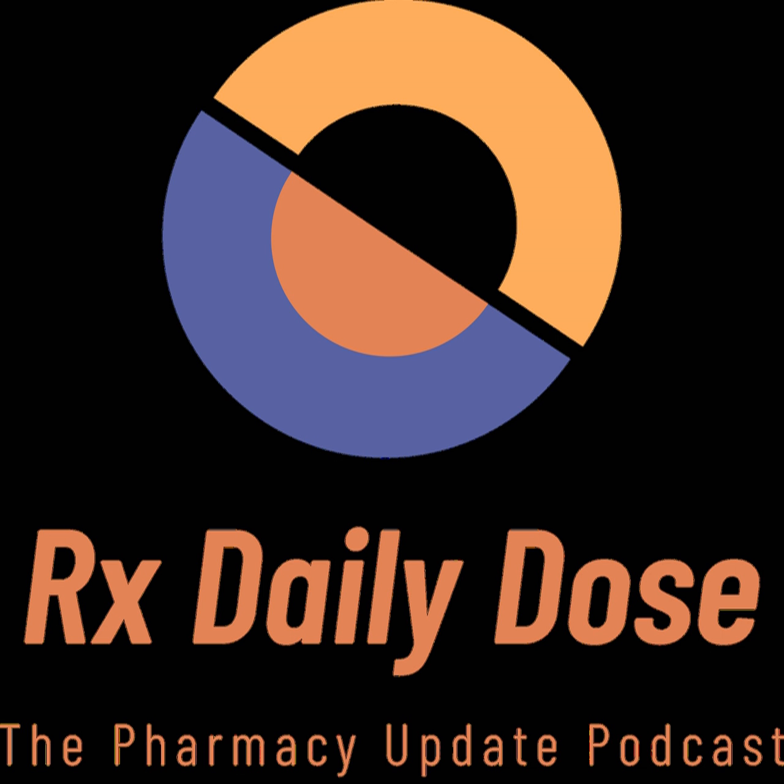There are three vaccines — Afluria, Fluzone, and Flulaval — that are indicated for everyone six months of age and older. These are the most common you're going to see being prescribed and dispensed from a pharmacy. Flucrix is another, but the indication is for three years of age and older. There are two other ones as well: Flublok, indicated for 18 years of age and older, and Flucelvax, indicated for four years and older. They're both quadrivalent but recombinant vaccines, meaning the process used to make them does not require chicken eggs. And this year there is one live vaccine — FluMist — administered up the nose only for those between 2 and 49 years old. It is the only non-injectable product on the market.